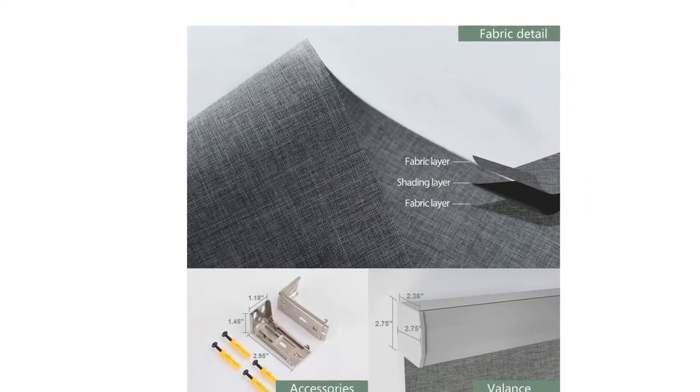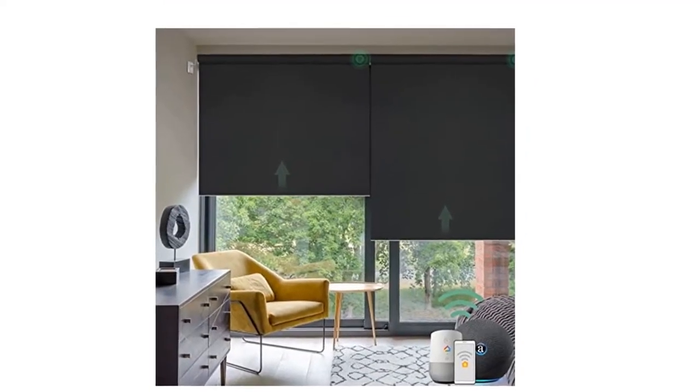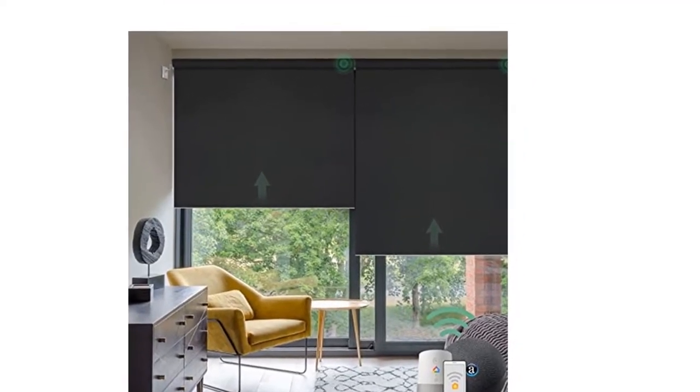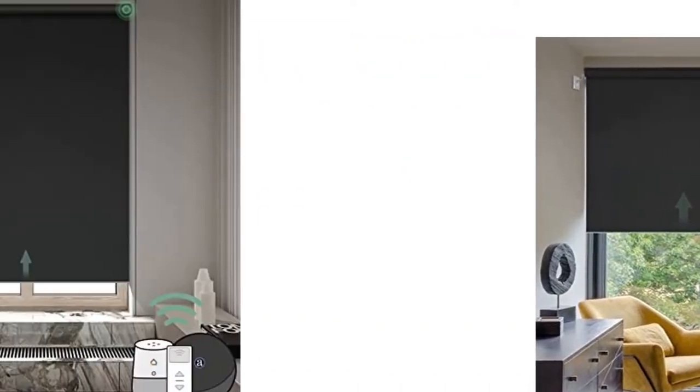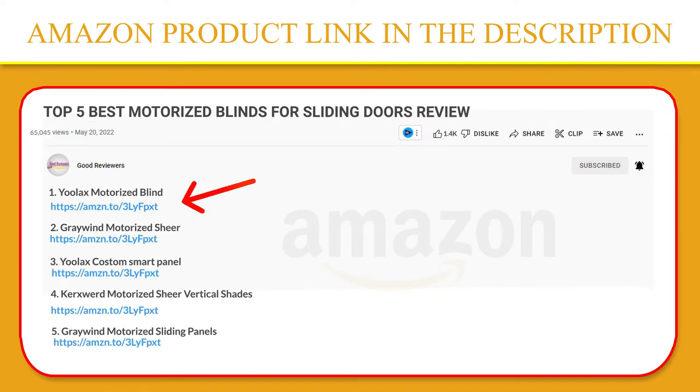Works with the Ulex Solar Panel, so no more worries about charging. Any damage or failure of motors or controls within the first two years will be repaired or replaced free of charge. If you like this product, please click the link in the video description for a better price and original product.